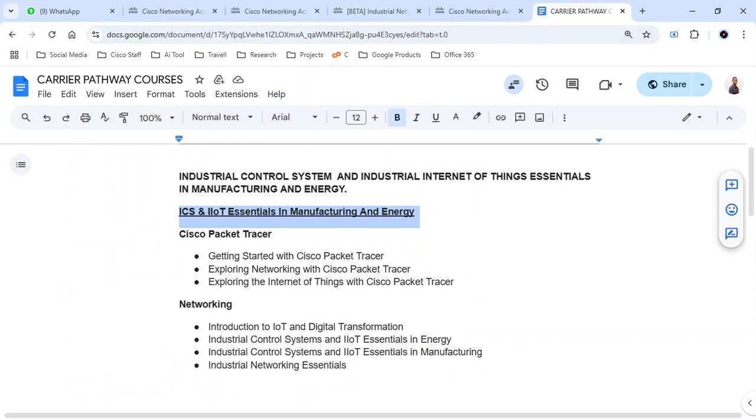I would like to give you an overview of this course. For those who are willing, they can pursue this career pathway for the ICS and IoT Essentials in Manufacturing right away. However, you have to understand that there are limited lab activities because the program is still in a beta phase.